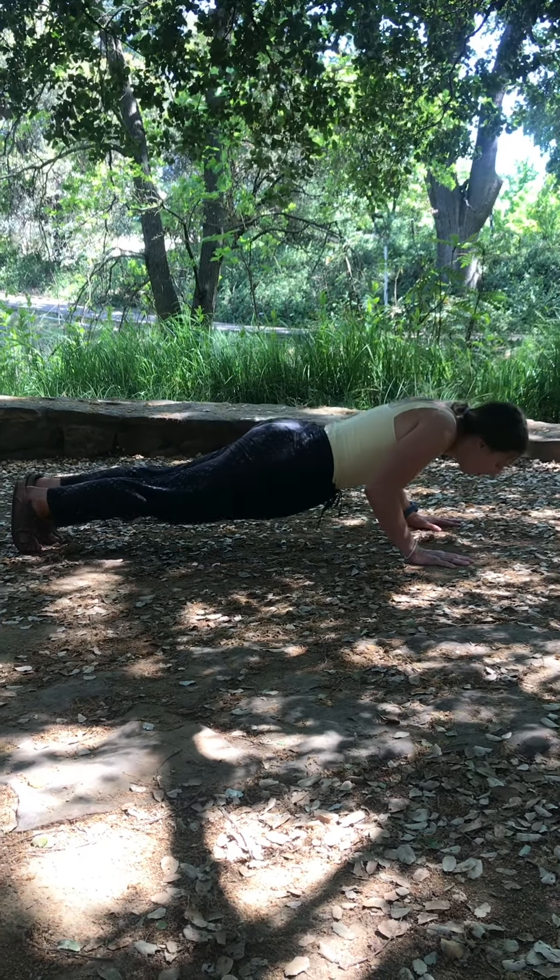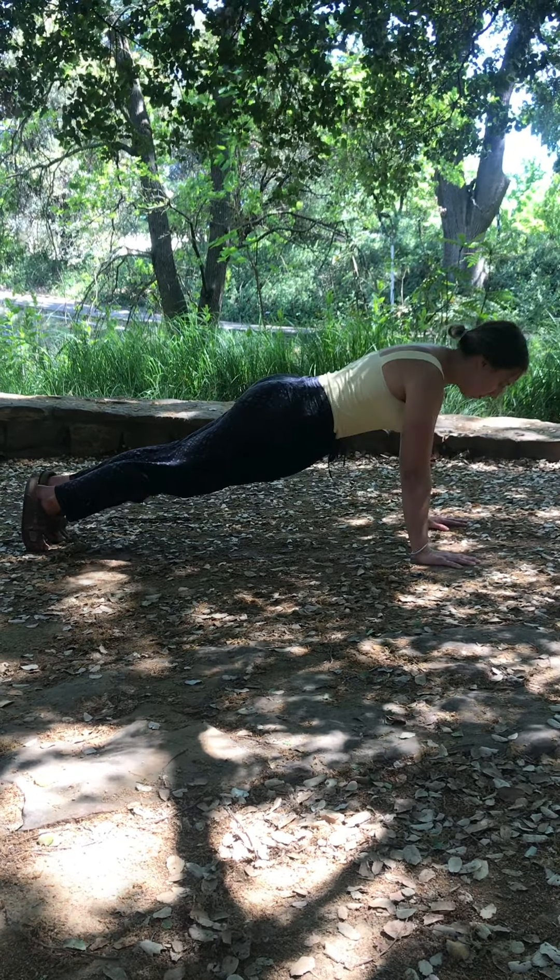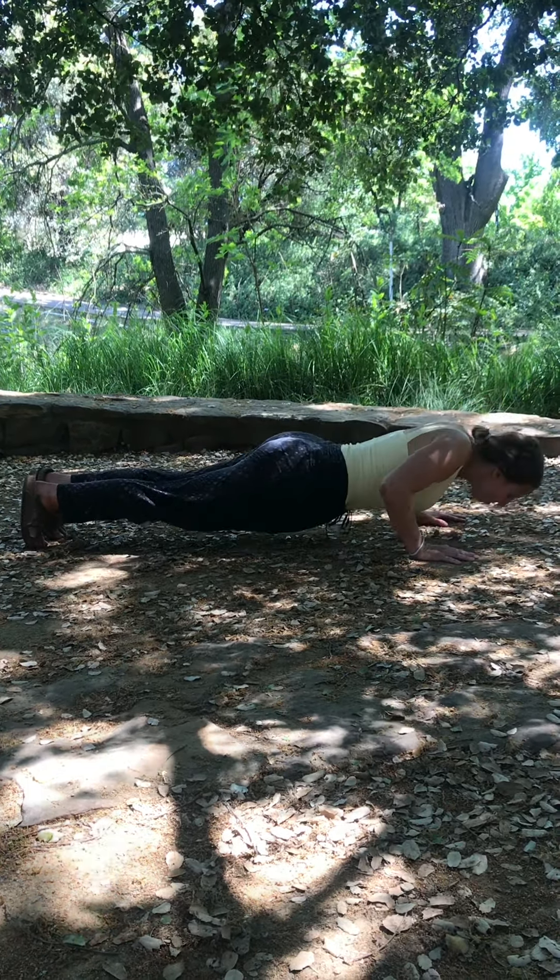In order to prevent injury, we want to train antagonist pushing muscles as well. A standard push-up will accomplish this while strengthening your triceps and pecs. Make sure to keep your back straight and your wrists in line with your shoulders. A modified push-up to target finger strength is a fingertip push-up.